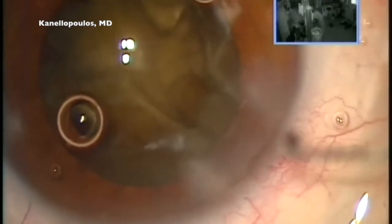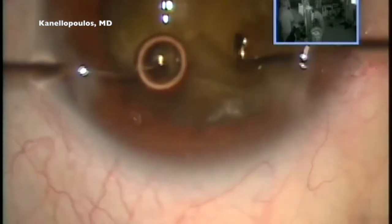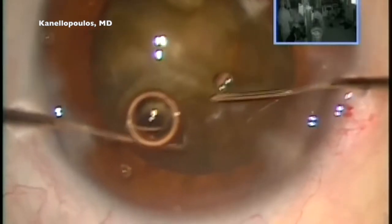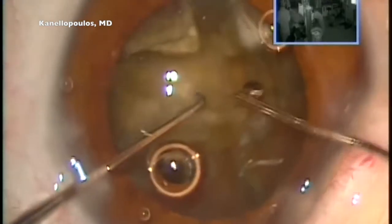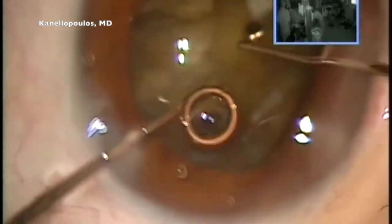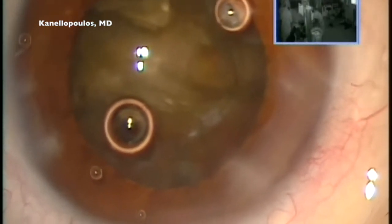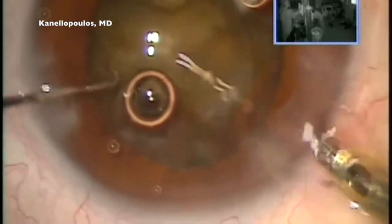This part is unedited and I'd like to show it as such. I'm going to use a Kuglen and a Sinski to make sure I separate these lens fragments very nicely. We can all appreciate how dense this lens is. In retrospect, maybe an extracap here would have been the best solution. We can see how large the lens has become and how rigid these particles are, with the constant risk that the lens may pop into the posterior chamber and require a more laborious procedure.